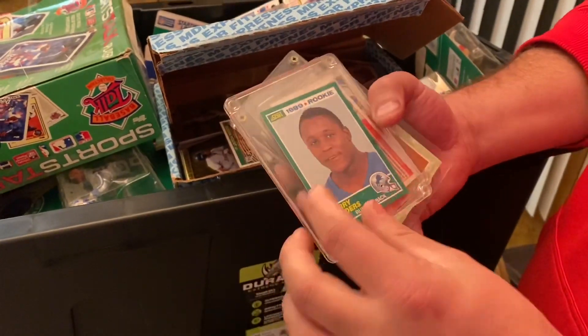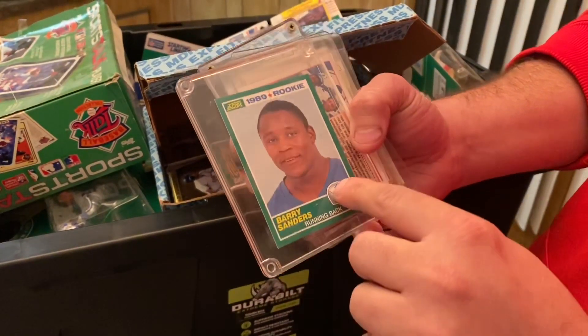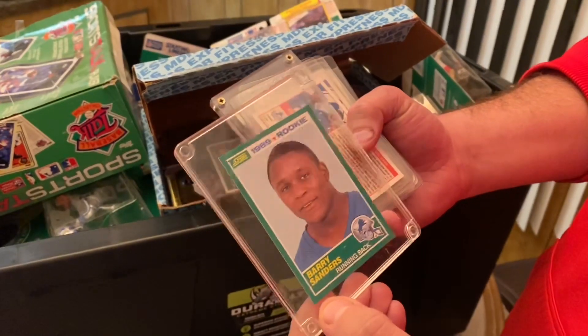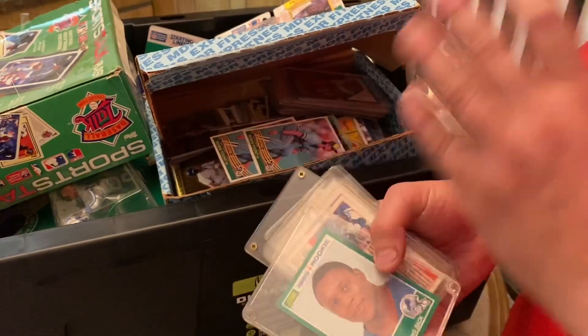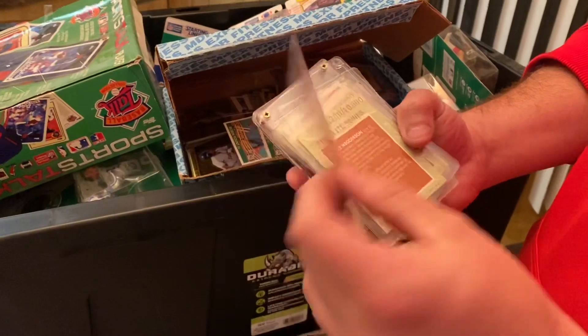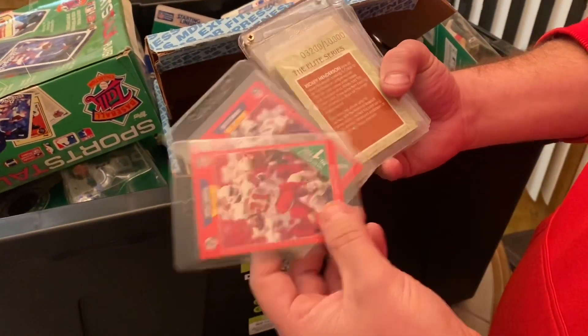Barry Sanders rookie card — this is a 1989 Score. If you ever see these old 80s football cards in these colorful borders, there's going to be a Troy Aikman, Deion Sanders, Barry Sanders — these are the rookie cards from the late 80s to get. Generally you want to be careful with those, but if you're getting them at the right price you can make some money. I paid $150 for everything, and this Barry Sanders is about a $20 card. Some of the other rookies from that year are not as valuable — worth a couple bucks a piece.